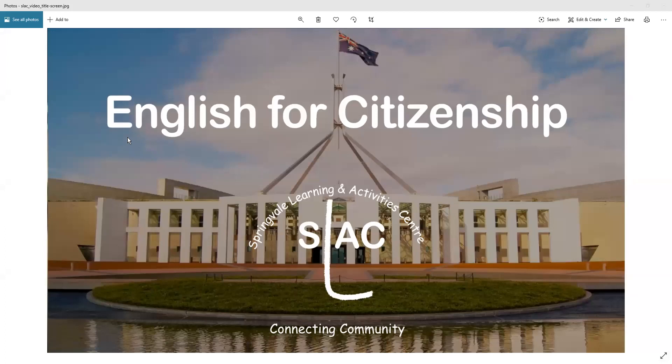Hello and welcome to English for Citizenship, brought to you by the Springvale Learning and Activity Centre. This is the second part of European settlement.